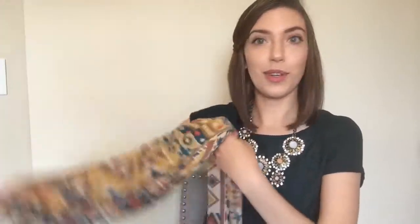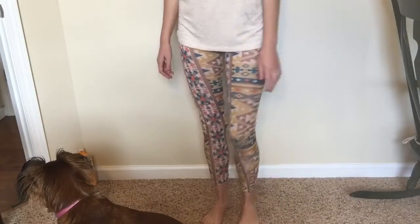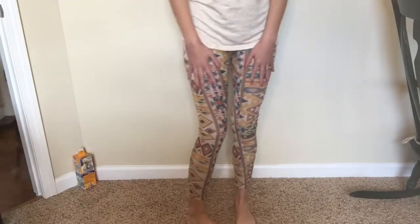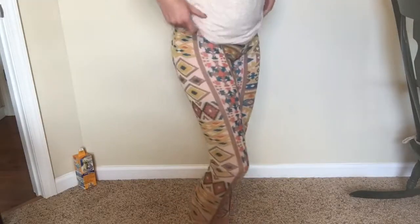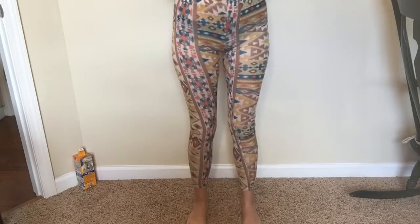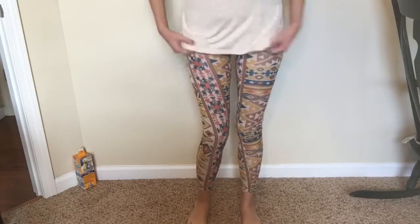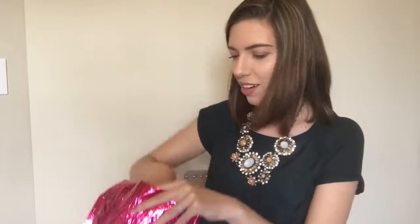So this is adorable. These are the leggings on — I think they look really cute. I love the pattern. They are insanely soft. The only problem is that they are a little bit see-through. Usually with leggings I wear tops that are a little bit longer anyway, but I would definitely have to do that with these.